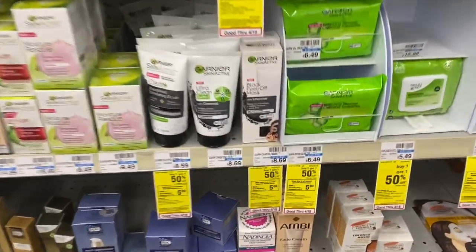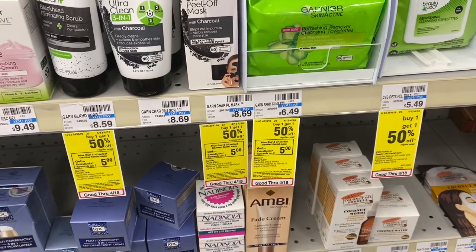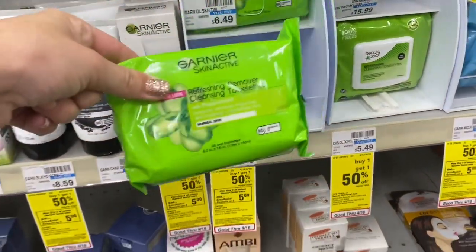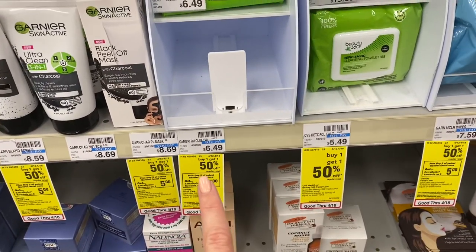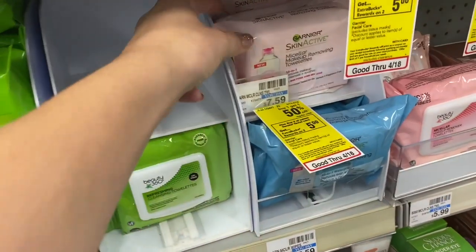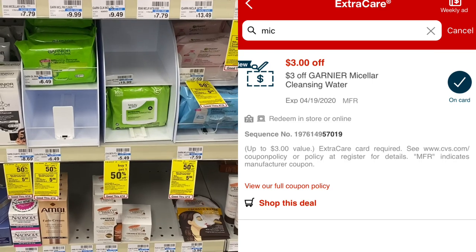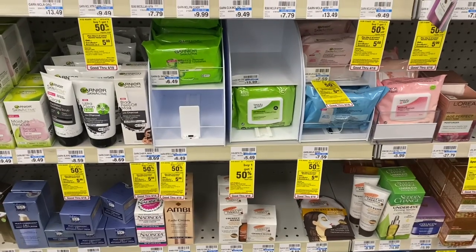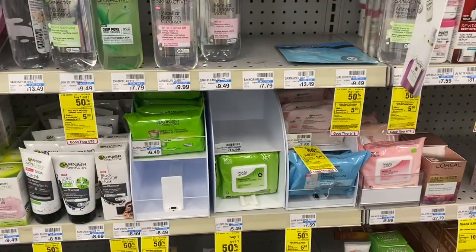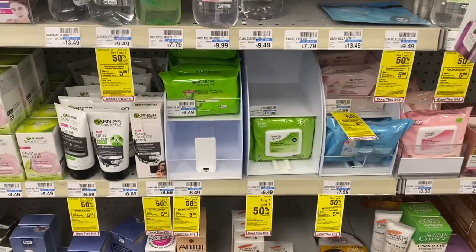Garnier Facial Care this week is buy one, get one half off, and buy two, get a $5 ExtraBuck. I'm picking up towelettes at $6.49 — those will be the half-off price at $3.25 — plus Garnier Micellar items at $7.59 because I have a $3 Garnier Micellar CRT. The total for all items is just above $10. After the $3 CRT, I'll pay $7.84 and get back the $5 ExtraBuck. Final cost is $2.84 for both items.